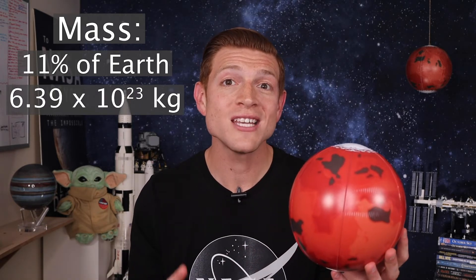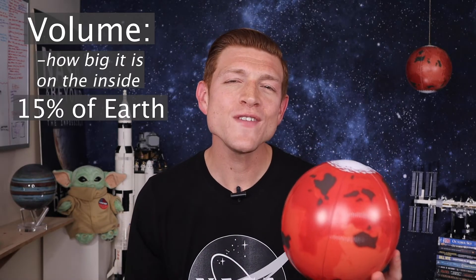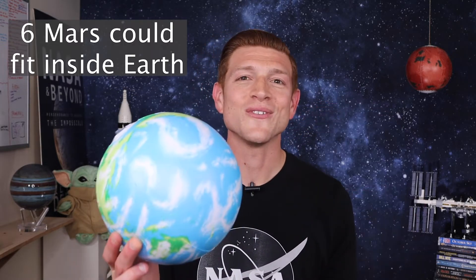Mars's mass is 11% that of Earth, and that's 6.39 times 10 to the 23rd kilograms. The volume — how big it is on the inside — Mars is only 15% the volume of Earth. So that's why 6 Mars's could fit inside it.